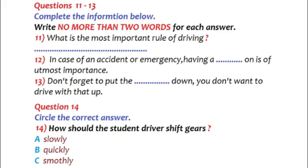Before the broadcast continues, look at questions 15 to 20.